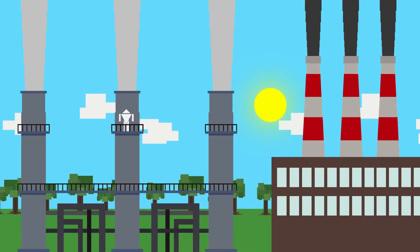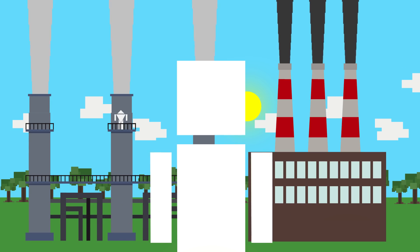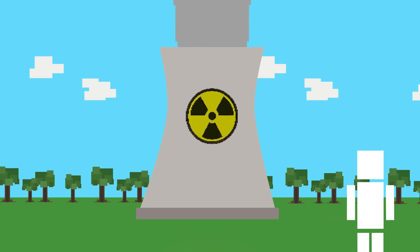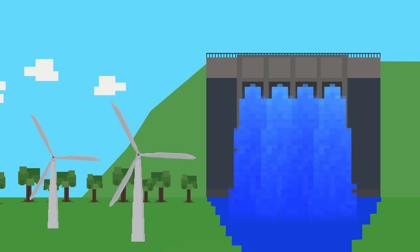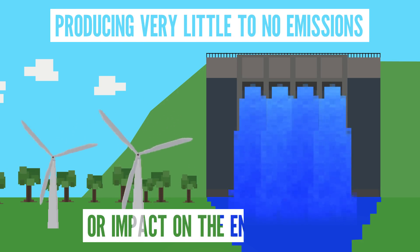Non-renewables like natural gas and coal release crazy amounts of greenhouse gases and pollutants, so in terms of cleanliness, they're out. Nuclear produces radioactive material which we definitely don't want. After looking at renewables, hydroelectric and wind power are the cleanest sources of energy, producing very little to no emissions or impact on the environment.